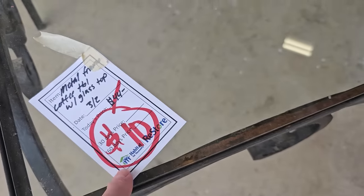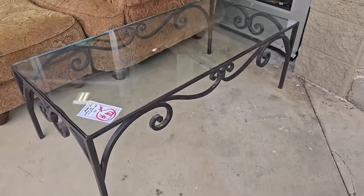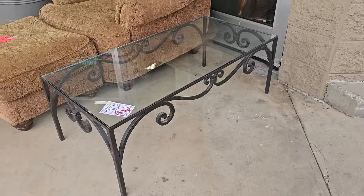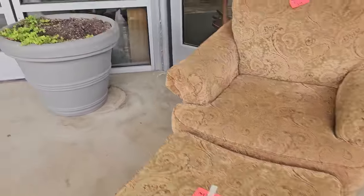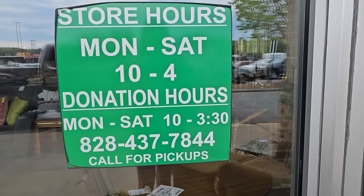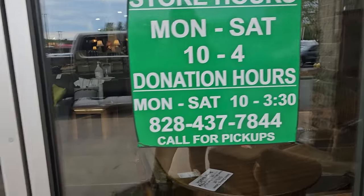I turned around and look at that — they had this glass top coffee table marked down to $10. And this chair and ottoman was already sold. This Restore's hours are Monday through Saturday, 10 to 4, and I'll list their address in the description box below. I can't wait — here we go!